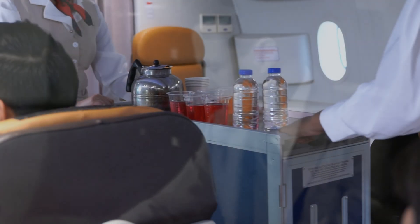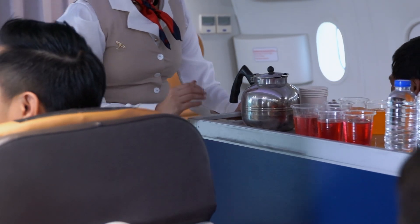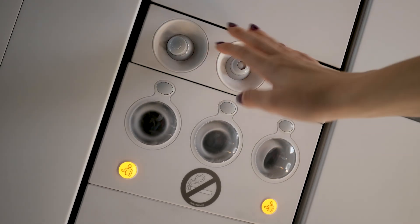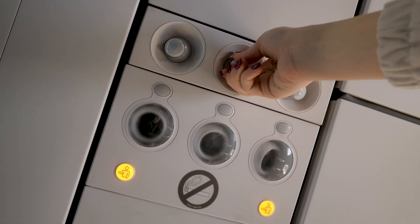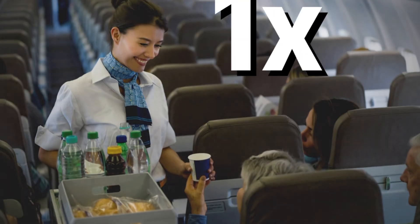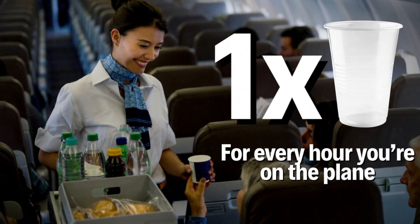Alright, last one — let's talk about water. You should absolutely be drinking water on a flight. The air inside an airplane cabin is extremely dry, which can make you risk dehydration, and that can lead to nausea, headaches, and all kinds of other problems. In fact, one expert suggests you should drink about a cup of water for every hour you're on the plane.